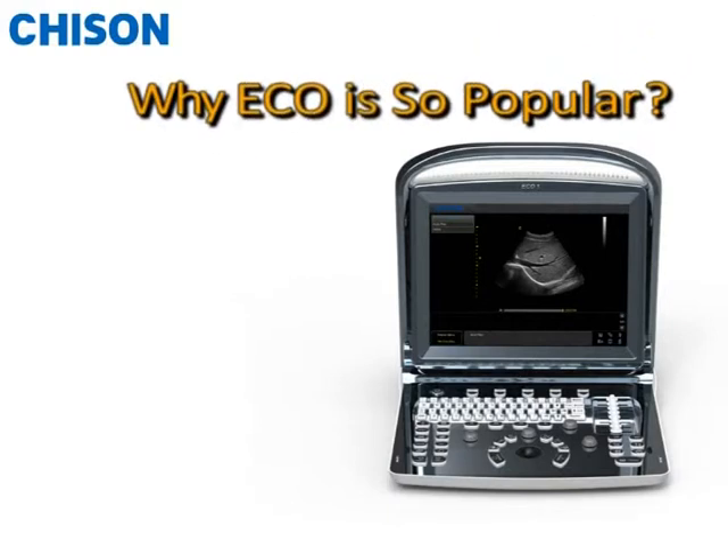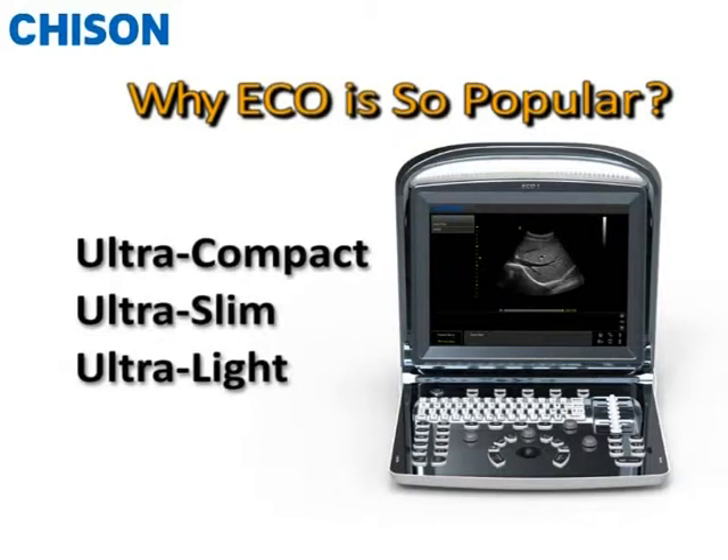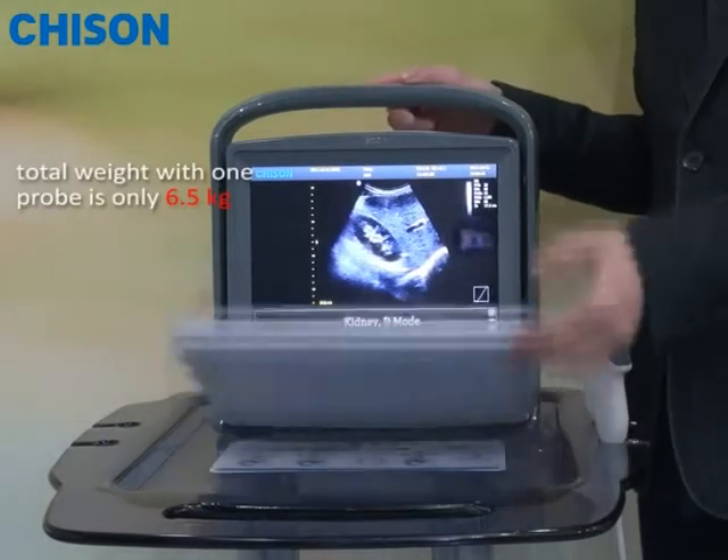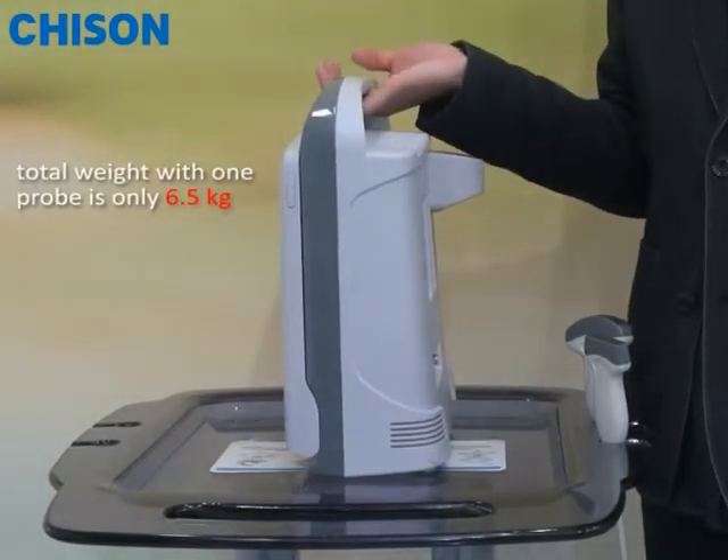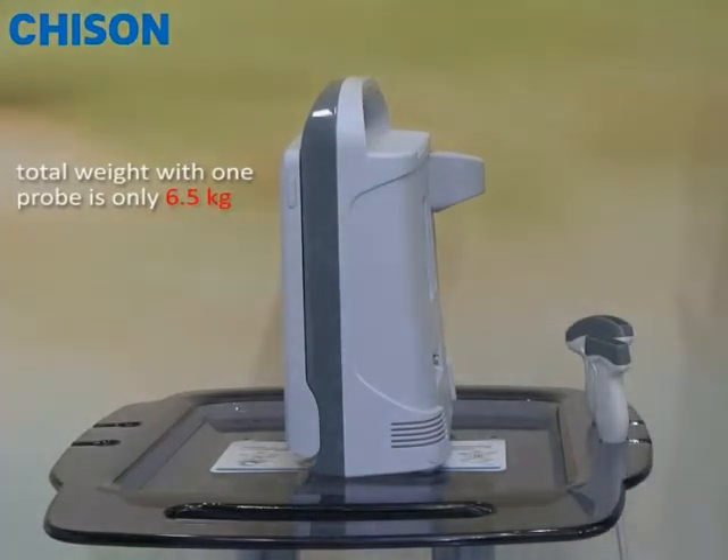The top reason ACCO-1 becomes so popular is because it is ultra compact and ultra slim, with light weight and easy to carry. The total weight with one probe is 6.5 kg, which is 20% less than our competitors.